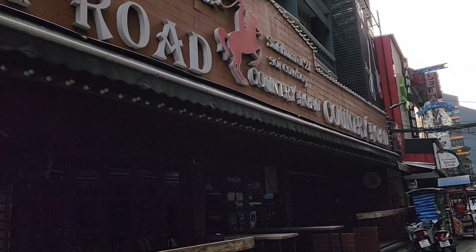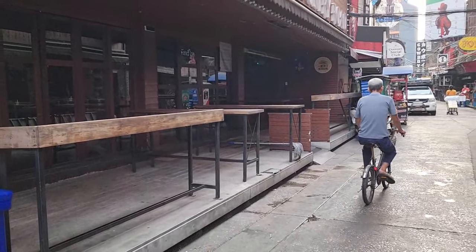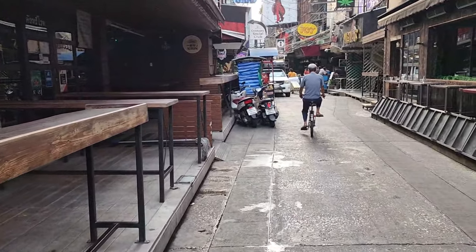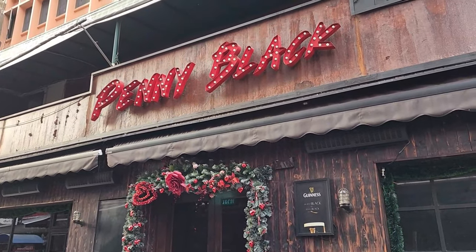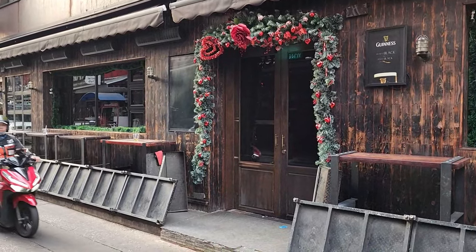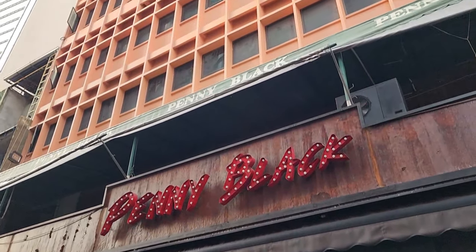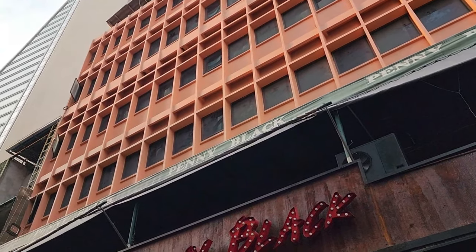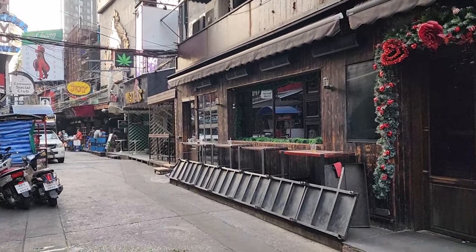Here's Country Road on the left — Sukhumvit Soi 21, Soi Cowboy. And just across from Country Road is Penny Black. Both these clubs normally have a rock band playing below. Penny Black is kind of famous for its after hours — they'll do techno or hip-hop up there and go late into the evening.